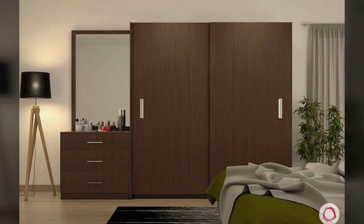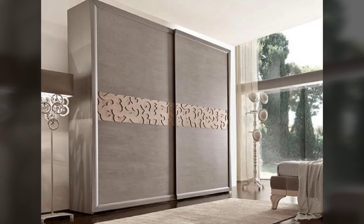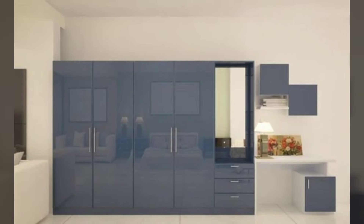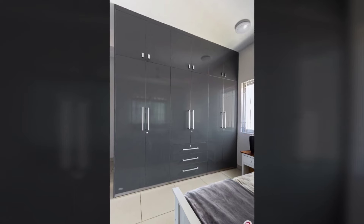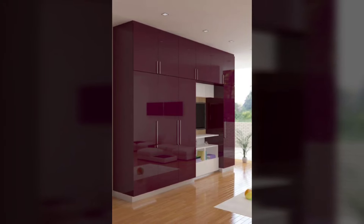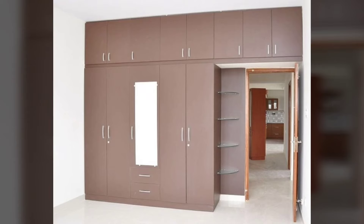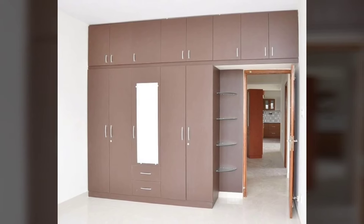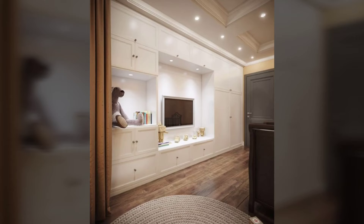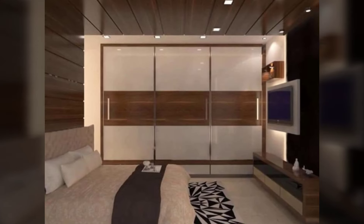Hello everyone and welcome to Decor Puzzle. Today we'll be telling you 15 decorating tips for small bedrooms with wardrobes. Real estate is getting more expensive and with it homes are getting smaller. This affects the layout and decoration of small bedrooms with wardrobes, as there doesn't seem to be any space left for a TV, a cabinet, or even a chair. It can seem like it's impossible to make small bedroom decor look beautiful, but we're about to show you how to achieve it with some simple tips and tricks.